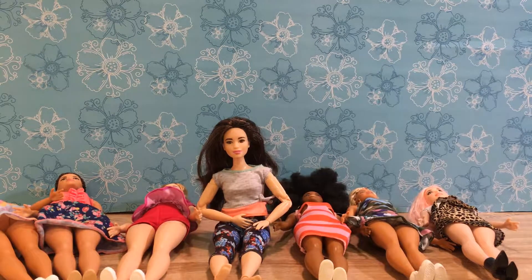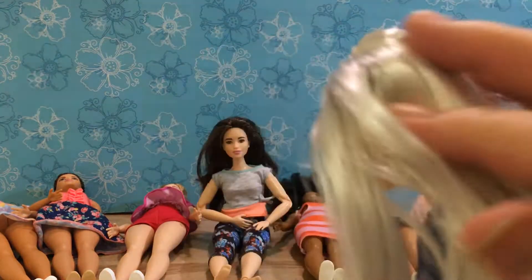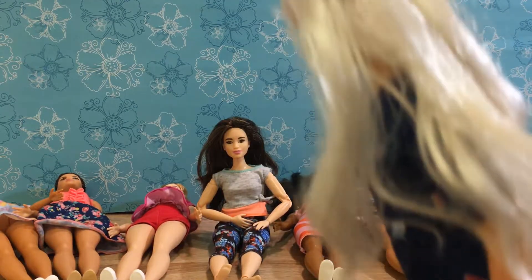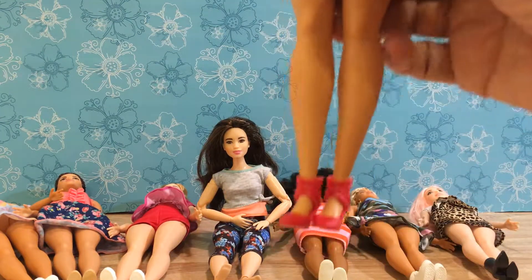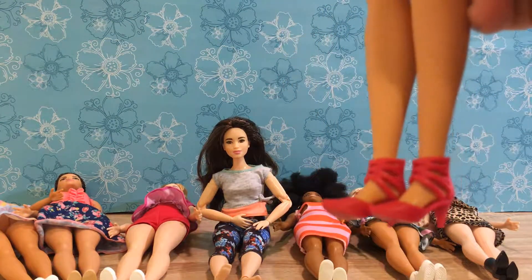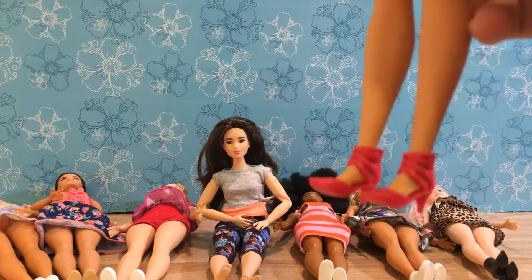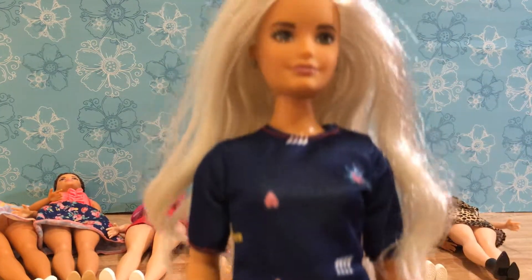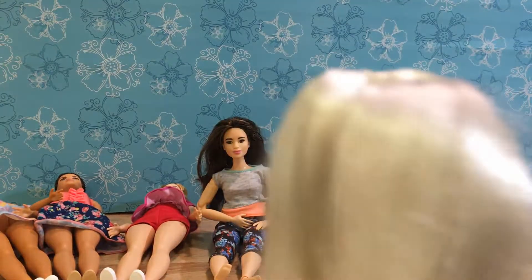Then there's this really gorgeous one with the platinum blonde hair — really white hair. She's number 63 and I love her dress; it's really silky and pretty. She's also in a high heel — you don't see too many high-heel fancy shoes like this on the Curvies, so that's really nice to have. That's her original hairstyle as well; I haven't played around with her yet.